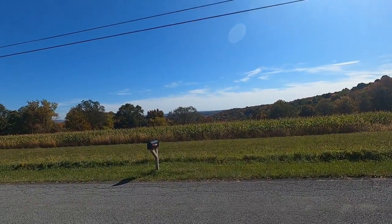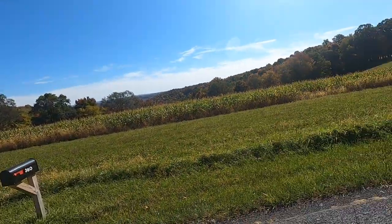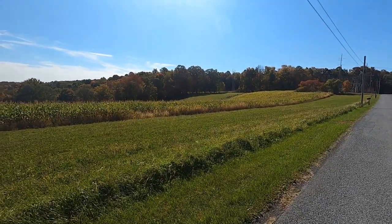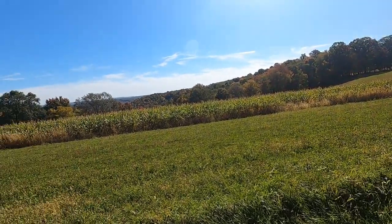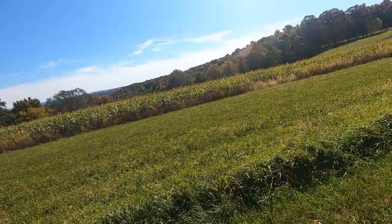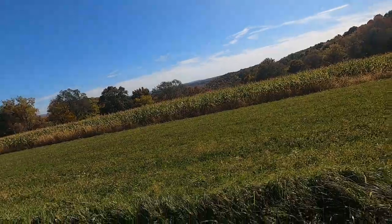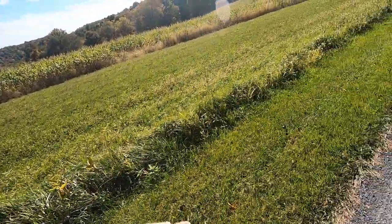Look at those colors of the foliage — beautiful, beautiful colors. Look at how beautiful. Let's walk up a little bit, then we'll walk down. Check out the colors up here — they're better than down there.